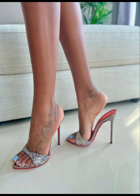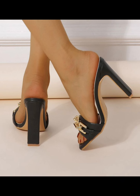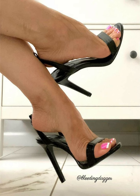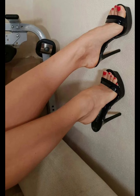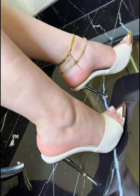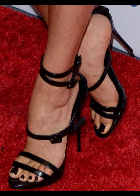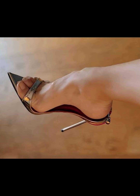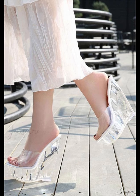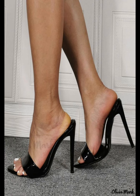High heels pumps are a staple in women's fashion, renowned for their sleek design, comfort, and versatility. They typically range in height from 2 to 5 inches. These shoes feature a closed toe and a slender heel, creating a streamlined silhouette that elongates the leg and adds a touch of sophistication to any outfit. Made from a variety of materials including luxurious leather, suede, and metallic finishes, high heels pumps can be dressed up or down to suit any occasion, whether you're wearing a formal gown, a business suit, or a little black dress.